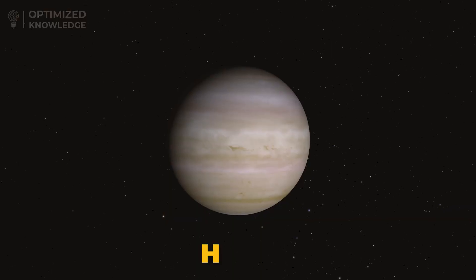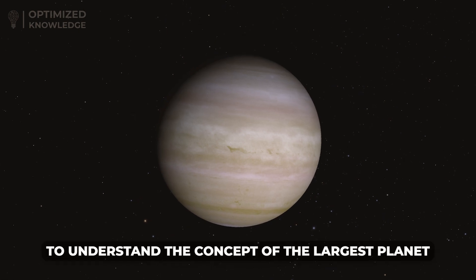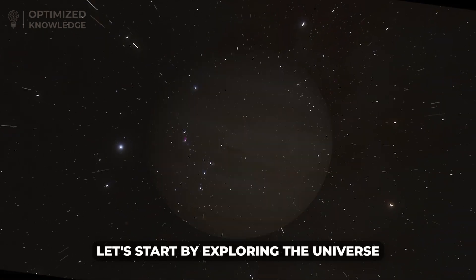This planet is known as HD100546b. To understand the concept of the largest planet, let's start by exploring the universe.